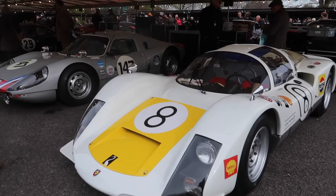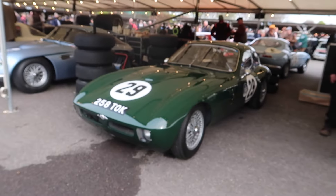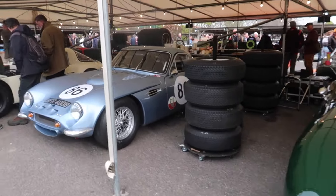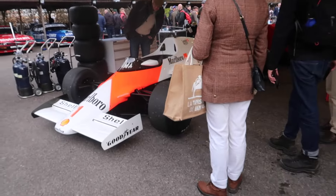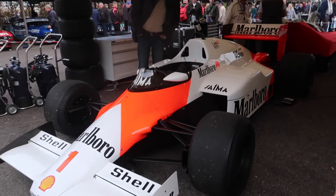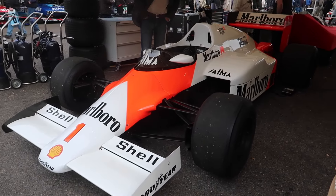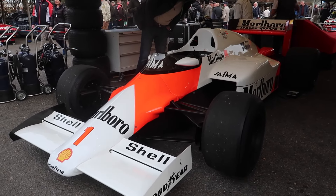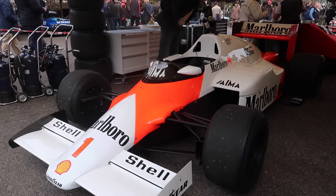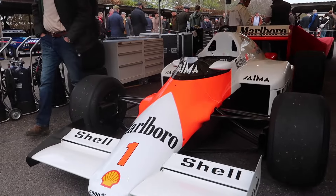Couple of Porsches, 908s. Old TVR. Two TVRs. McLaren F1 — this is the Niki Lauda car that's going to go out later this afternoon. It's iconic, isn't it? The Niki Lauda McLaren F1 car.